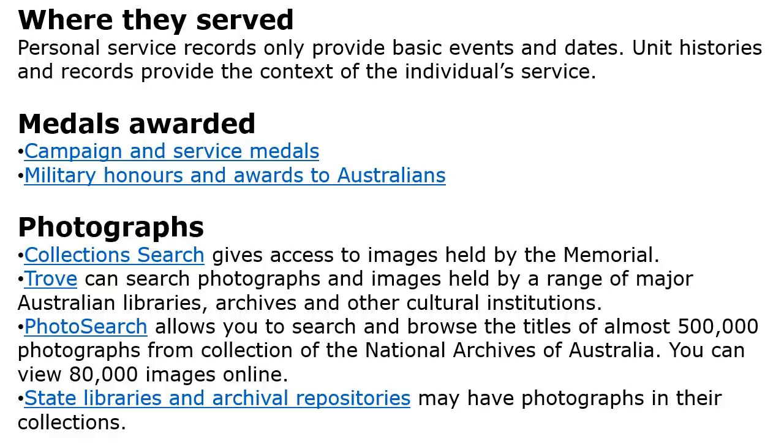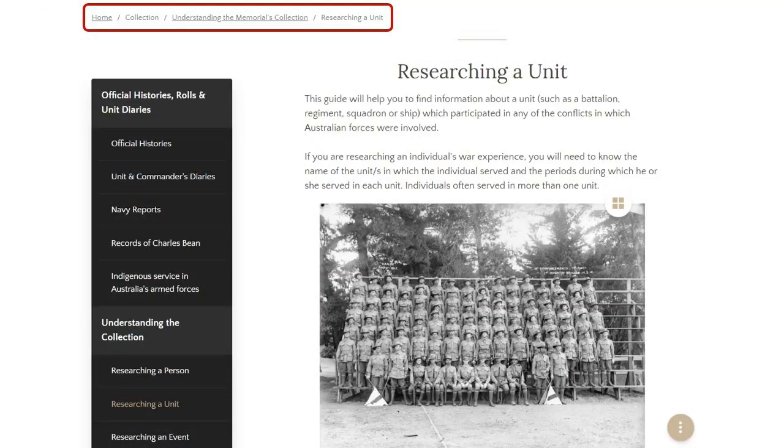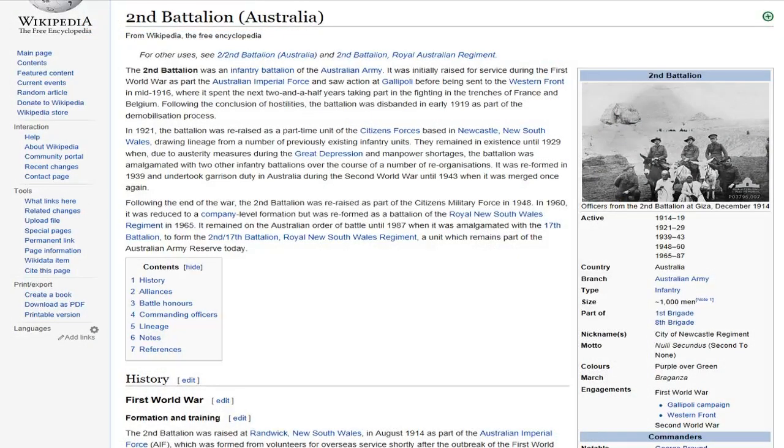Another good way to build out your information is to research your unit. The War Memorial has a lot of information on the various units. And of course there's always good old Wikipedia, which is not a bad resource as long as you check your references.